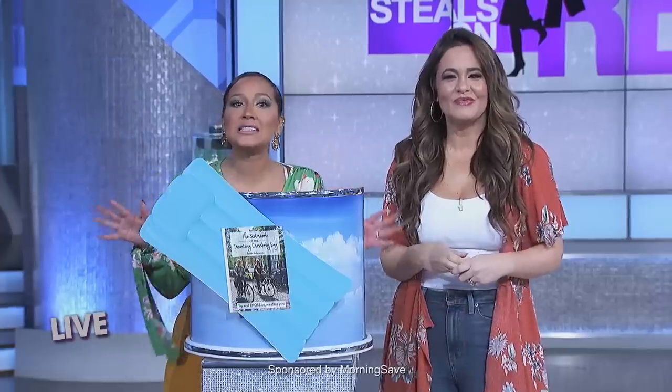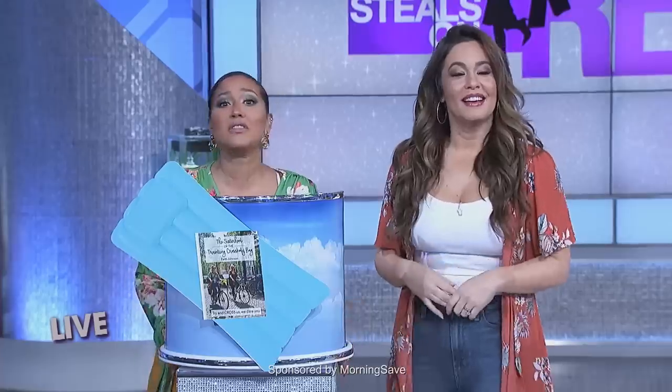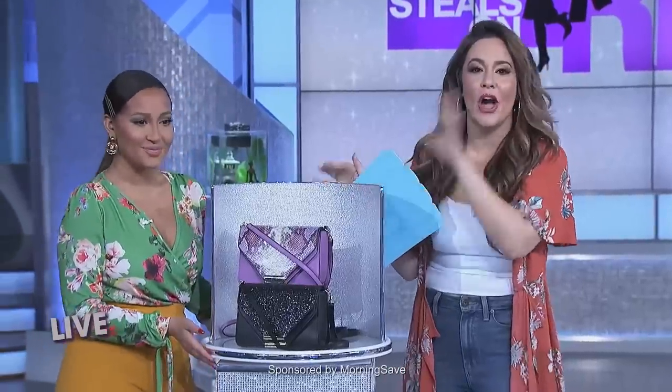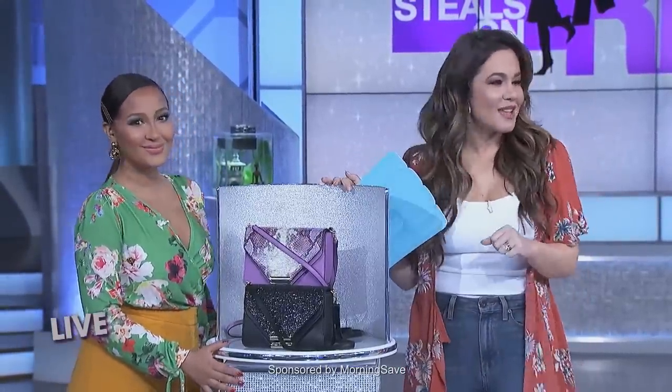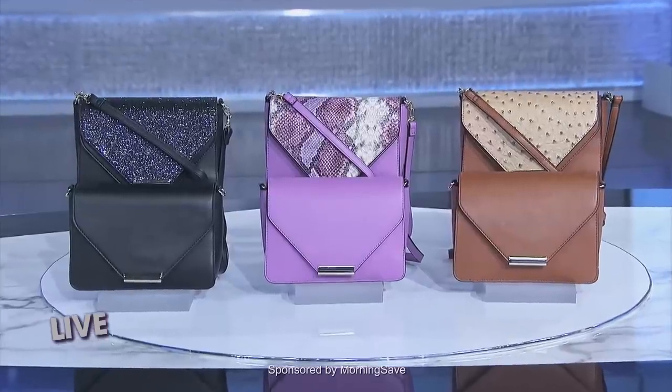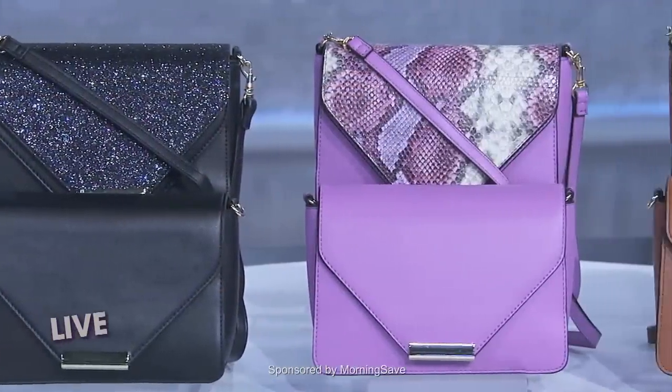I'm about to settle in with a classic tale of friendship and fashion. It's the Sisterhood of the Traveling Crossbody Bag. So who doesn't love a new bag, right? Well, these two-in-one crossbody bags by Mondani — you are getting two styles for one because they feature interchangeable covers.